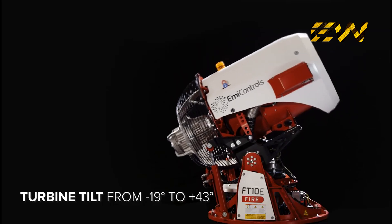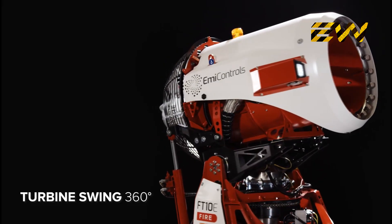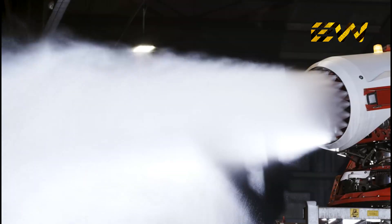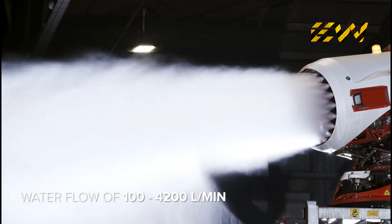The turbine can tilt between minus 19 degrees to plus 43 degrees and can swing 360 degrees. The robot is equipped with 20 Quadrajet nozzles which can spray an astonishing 4,200 liters per minute.